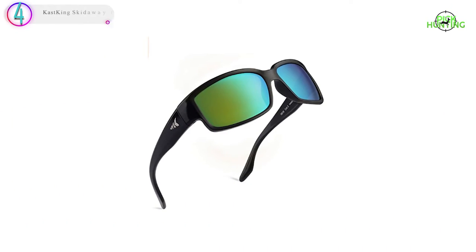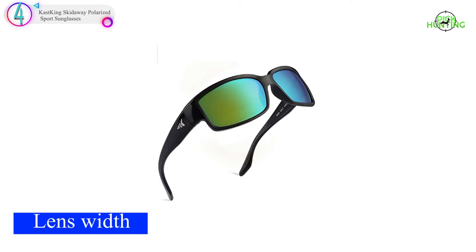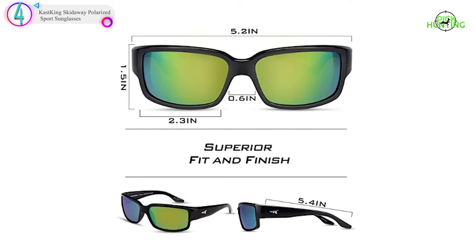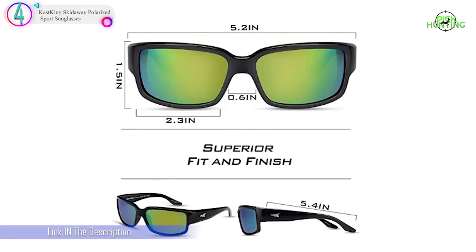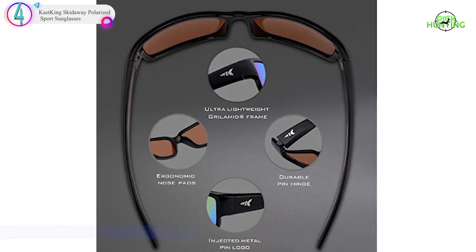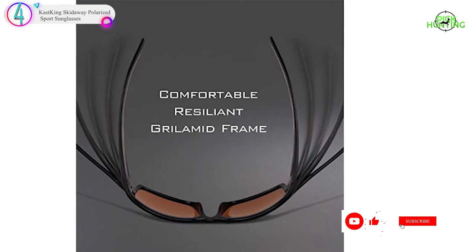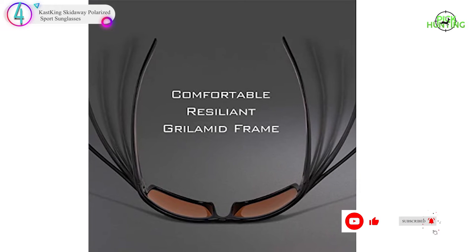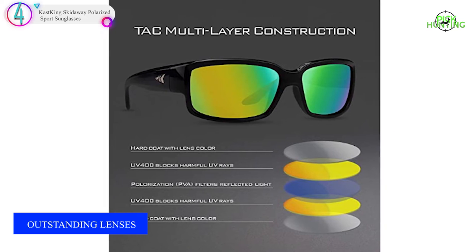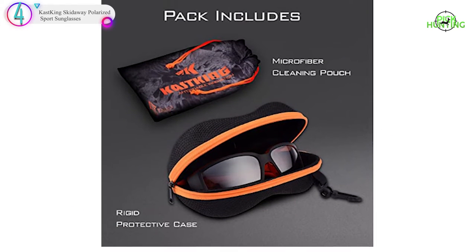In our list, the number 4 product is the CastKing Skid Away Polarized Sport Sunglasses. The CastKing Skid Away Polarized Sport Sunglasses are affordable, functional, and durable. They feature a well-made frame and glare-reducing polarized lenses at an impressively low price point. The 1mm polarized lenses are comparable to many higher-priced offerings. This pair of sunglasses is a great option for any angler who's on a budget.